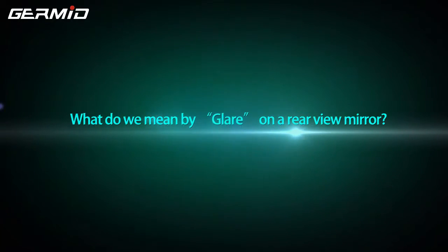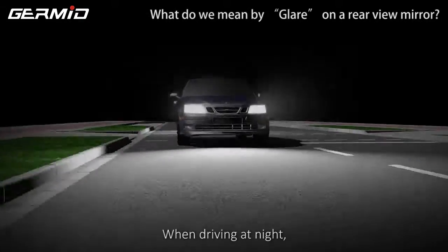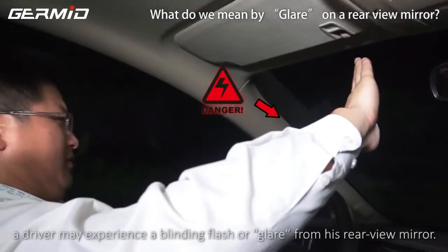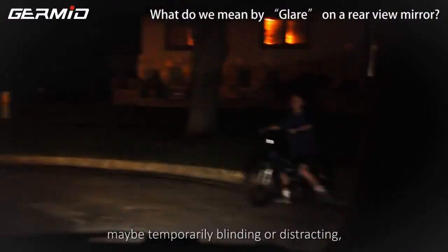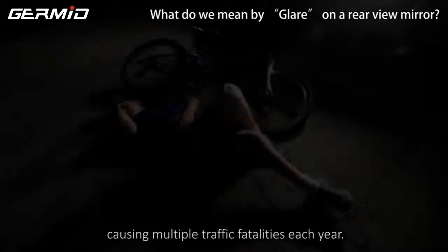What do we mean by glare on the rear view mirror? When driving at night and another vehicle approaches from the rear, a driver may experience a blinding flash or glare from his rear view mirror. The headlights from the other vehicles may be temporarily blinding or distracting, causing multiple driving fatalities each year.